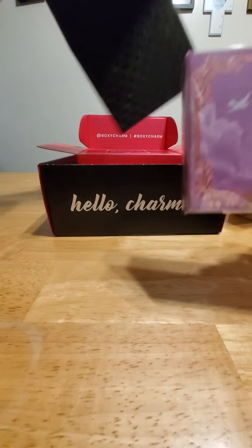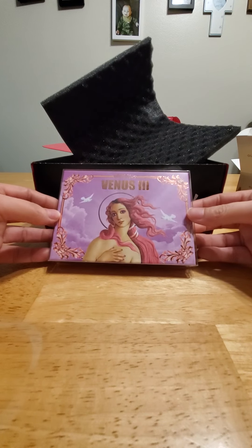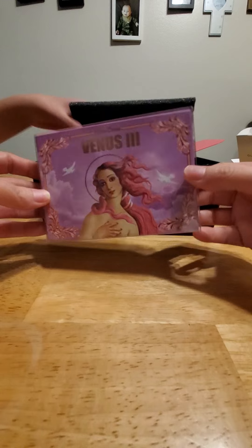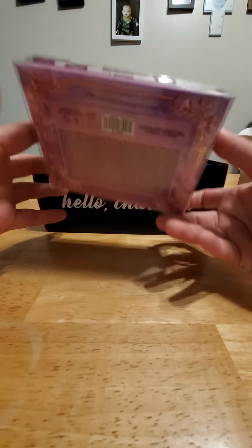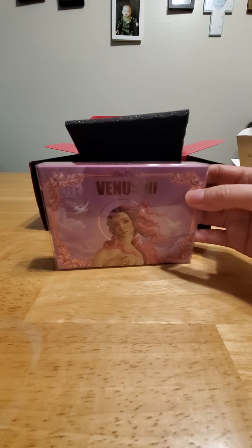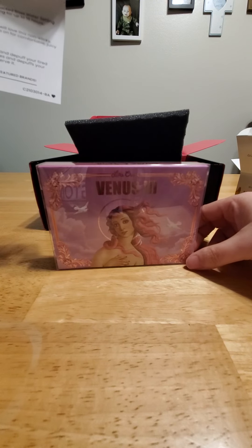And I believe this is our last one. It is called the Lime Crime Venus — Venus Number Three. Look how pretty this packaging is, and it is $38.